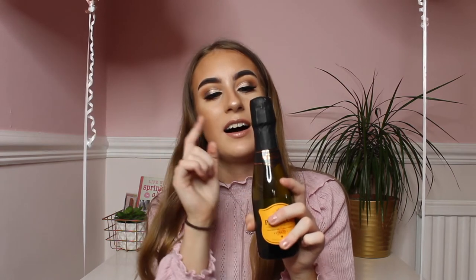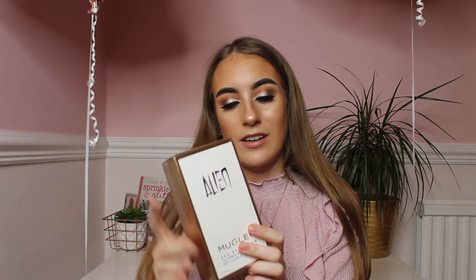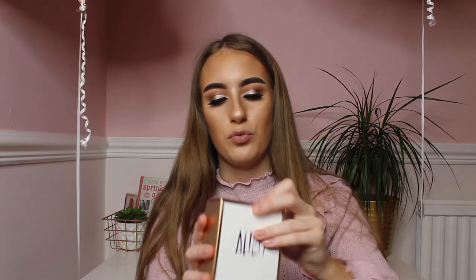Also from my cousins I got a little prosecco — I love prosecco so much and I can't wait to have it. Then from my other grandma I got the Alien perfume by Mugler, which I have wanted for absolutely ages. It smells unreal — I'll open it up now. The packaging is really cool with gold, white and purple. I love this perfume so much.